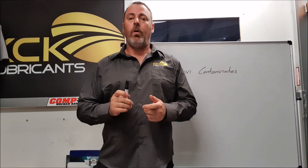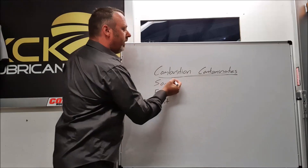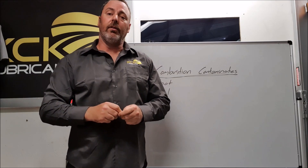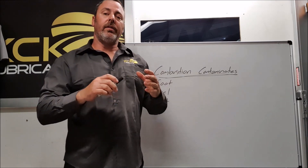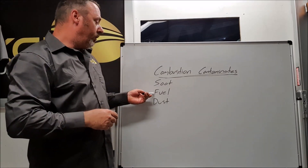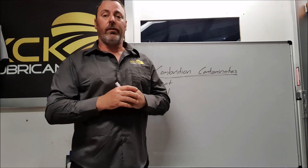First we need to understand why the oil goes black, and the majority of the problem is combustion contaminants. This is basically blow-by bypassing the piston and entering the oil in the sump, so this will contain soot and carbon, as well as fuel and dust — all in these contaminants. This is what discolours the engine oil.